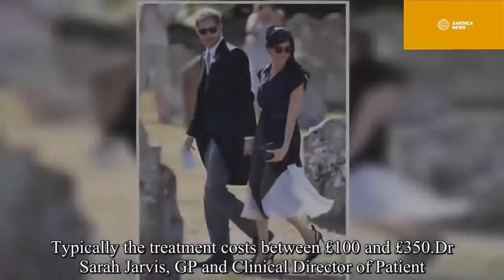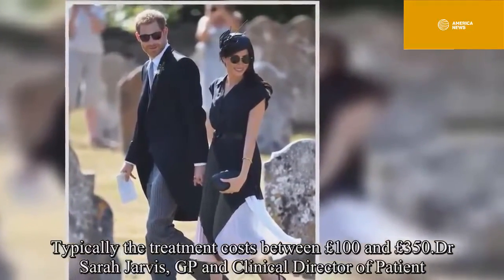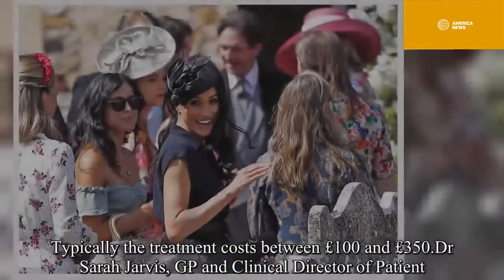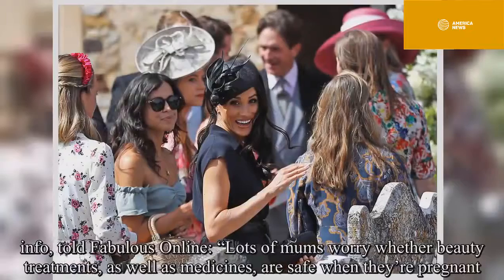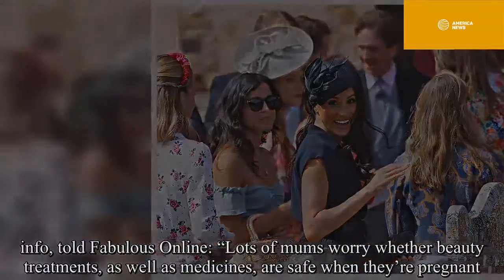Typically the treatment costs between 100 pounds and 350 pounds. Dr. Sarah Jarvis, GP and clinical director of Patient Info, told Fabulous Online: "Lots of mums worry whether beauty treatments, as well as medicines, are safe when they're pregnant."